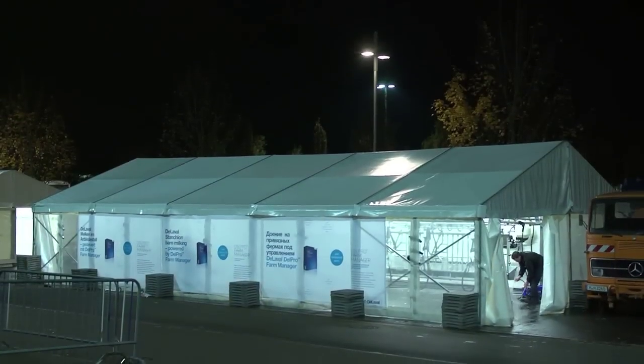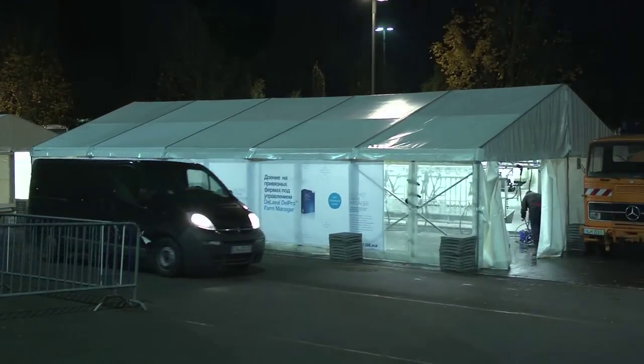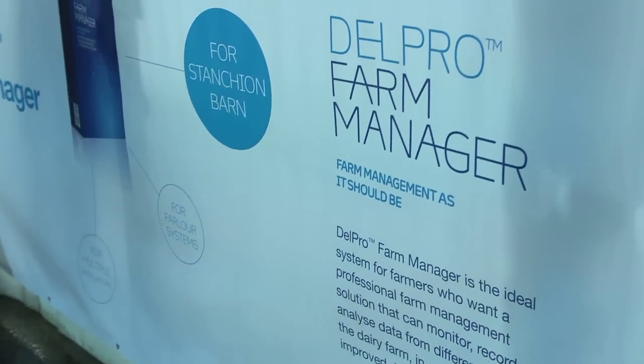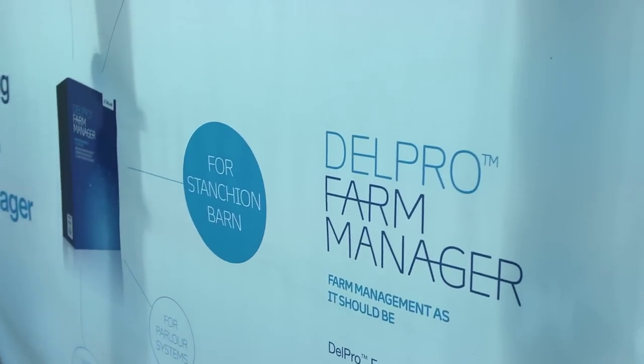There are 8 million dairy farmers globally. 4 million dairy farmers are using machines; the others are still milking by hand, so we've still got a lot to do as an industry. Around 3 million of the 4 million machine-milking herds are in stanchion barns today, and they are either using pipeline systems like the one behind me, or they are using bucket systems.